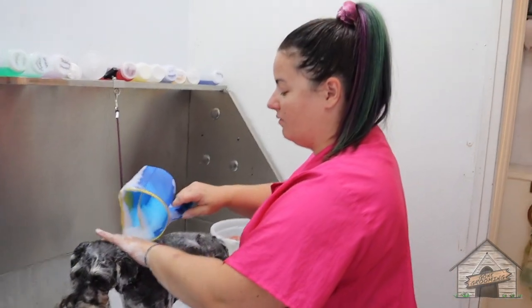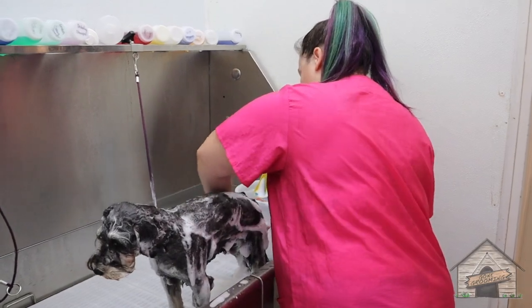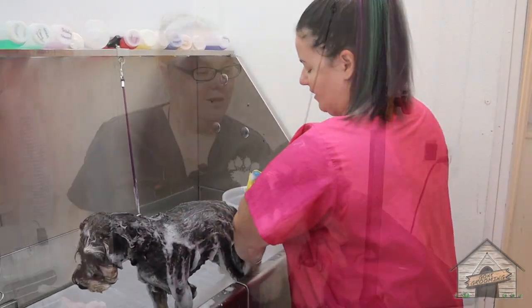This dog has the most softest fur I have ever felt on a dog giving a bath. It's amazing.